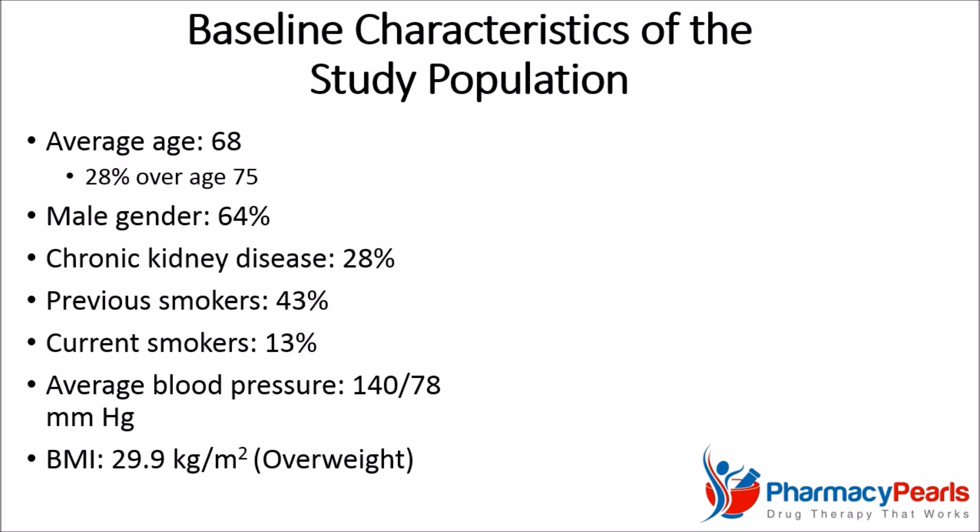The average age was 68, including 28% over age 75. 64% were men, 28% had chronic kidney disease, 43% were previous smokers, and 13% were current smokers. The average blood pressure was 140 over 78, and the average body mass index was 29.9.